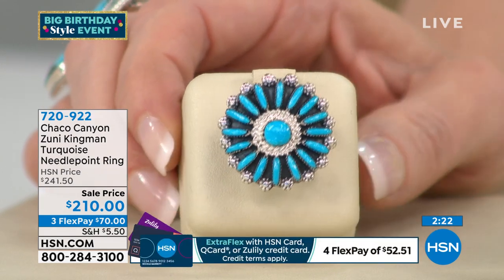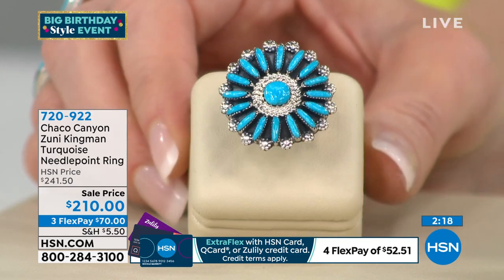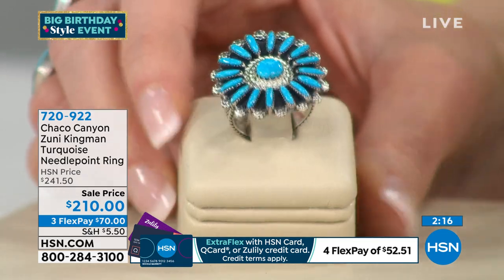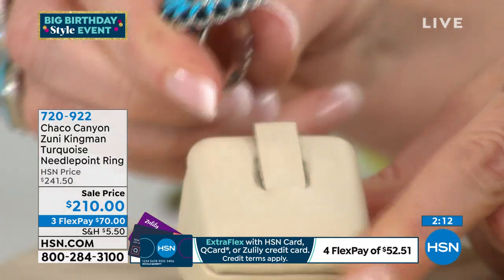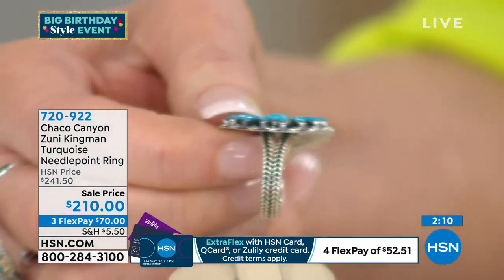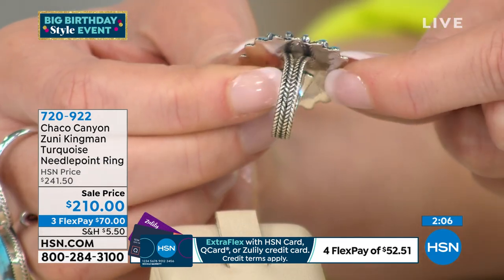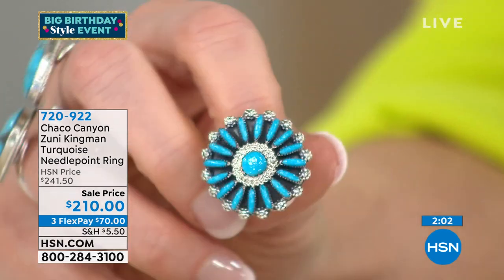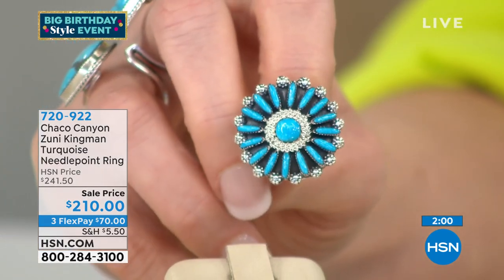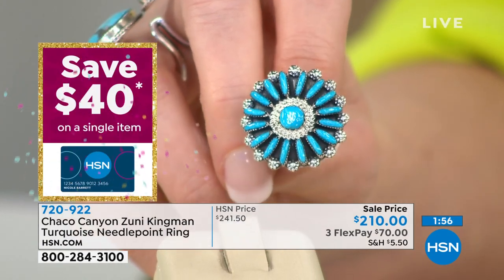This is Kingman turquoise, highly sought after. It's a needlepoint ring — and to me, needlepoint means Zuni, because they are the ones known for their needlepoint design. It looks like a braided band in that sterling silver, all completely handcrafted. Then you get that classic Zuni needlepoint style with a lot of Kingman turquoise.